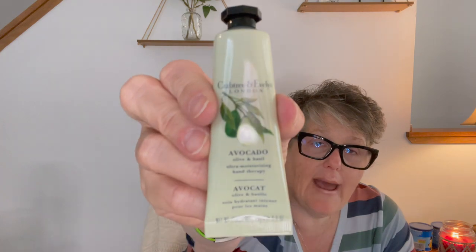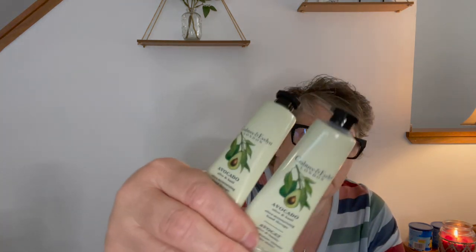I found Crabtree & Evelyn — definitely a name brand. It's the avocado, olive, and basil ultra moisturizing hand therapy. Anybody my age knows Crabtree & Evelyn; they used to have stores. My hands are dry so I'm putting some on — it has a light floral scent, it's smooth. Oh, I like that a lot! I grabbed two of them. When I saw it was Crabtree & Evelyn for a dollar you kind of have to. I'll put these in my purse.